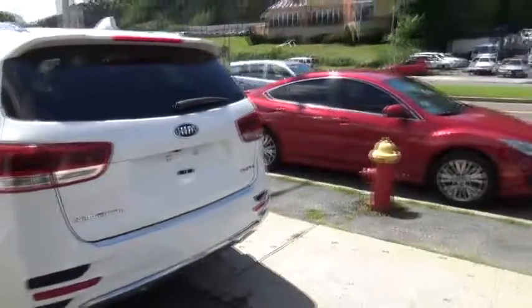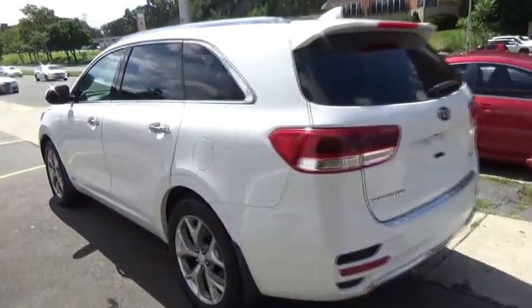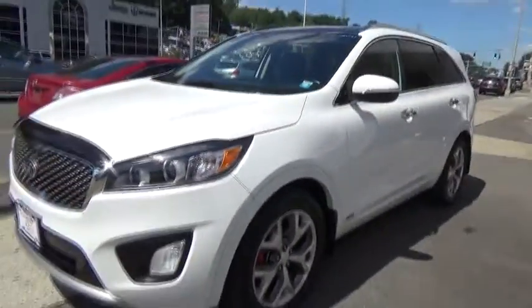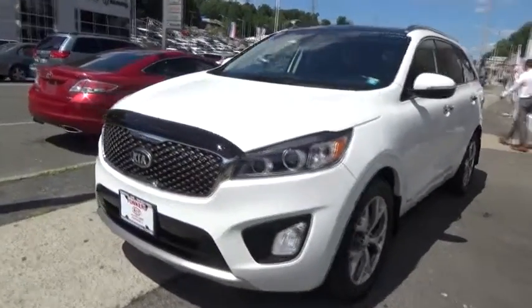Anti-lock braking system, stability control, power liftgate, all-wheel drive, power passenger seat, traction control, steering wheel audio controls, navigation system, backup camera, keyless entry, heated seats, moonroof.